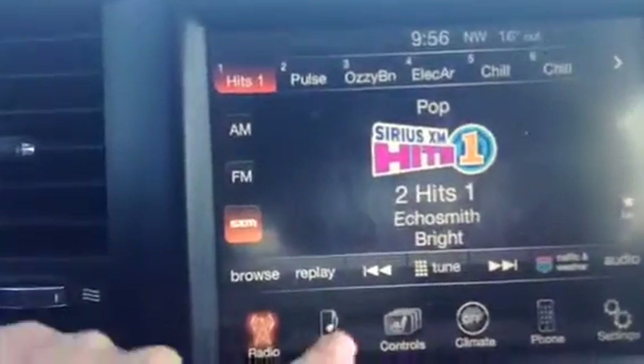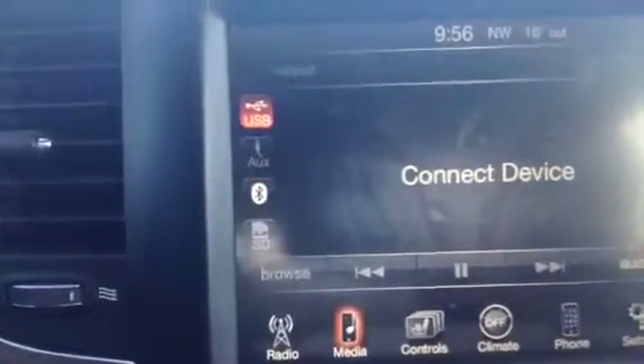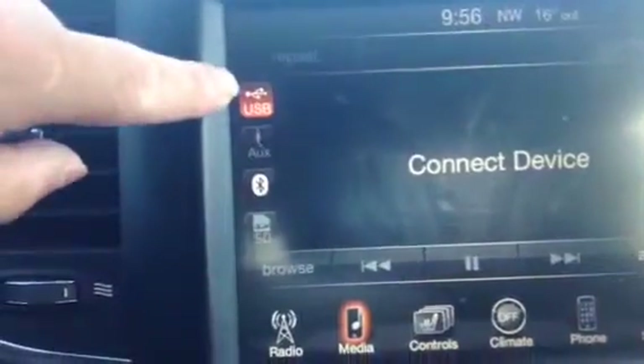We have access to our radio and to our media through phone, which will be able to connect USB, auxiliary, SD card, or Bluetooth.